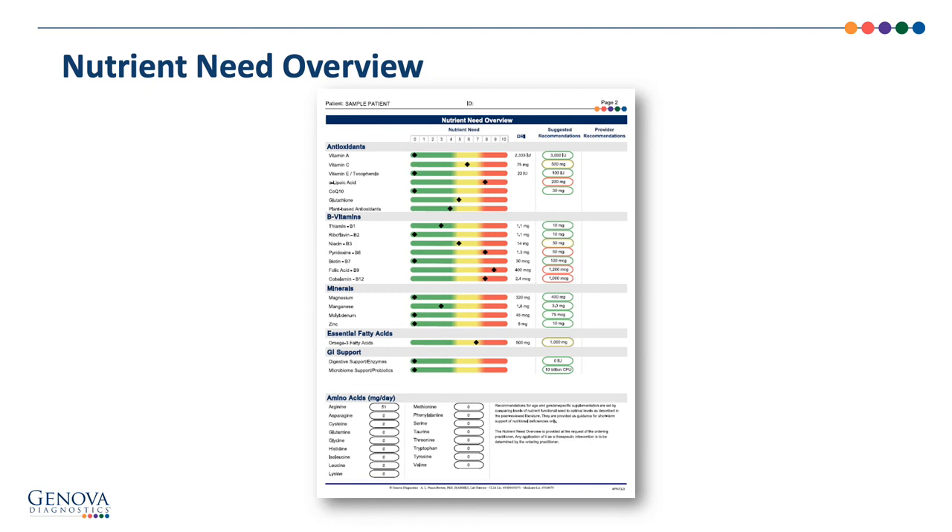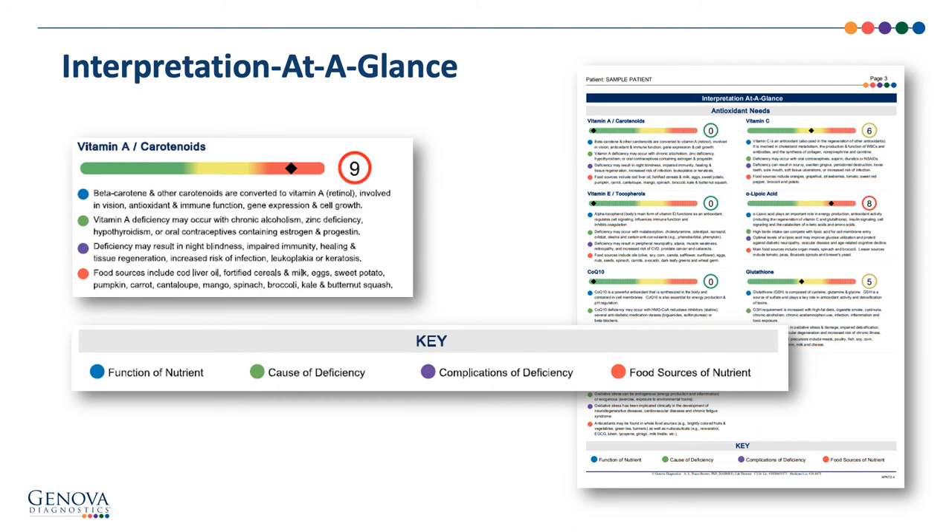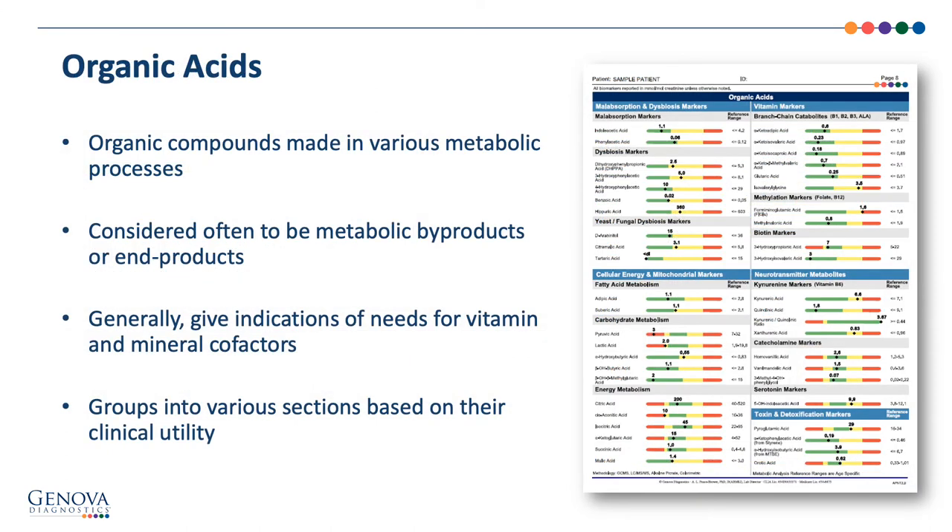On page two is the nutrient needs overview section showing the level of need for each nutrient. Green represents normal need, yellow represents borderline need, and red represents high need. The recommendations on the right are based on the findings of the profile, and the far right section allows you to further tailor recommendations based on the patient's diagnosis or medications. With the NutriVal, we evaluate organic acids or metabolic pathways to get an indication of needs for vitamin and mineral cofactors.